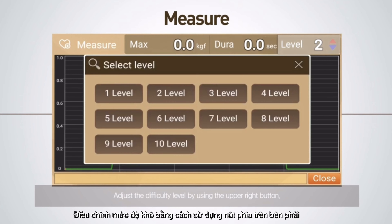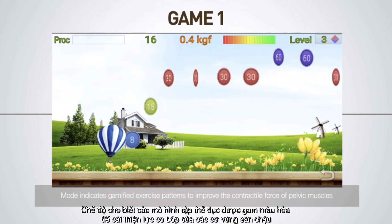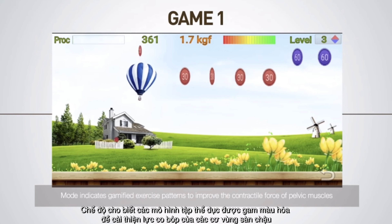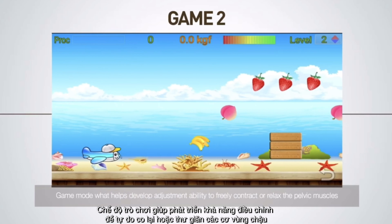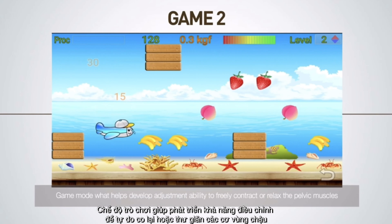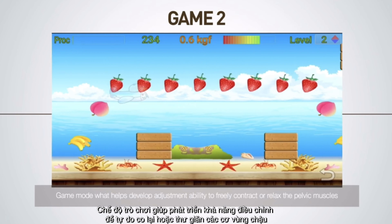Adjust the difficulty level by using the upper right button. Game mode indicates gamified exercise patterns to improve the contractile force of pelvic muscles, and helps develop the ability to freely contract or relax the pelvic muscles.